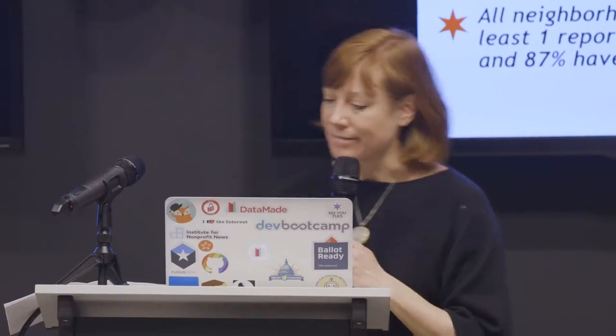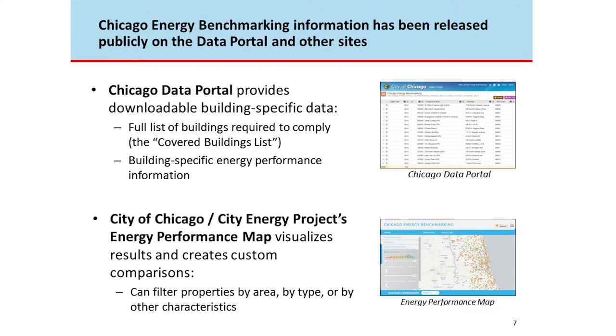As mentioned, the second year of building reports is when the city is authorized to share the data — the first year is a grace period, so if your building is underperforming you can address it before your data becomes public. We've released two datasets on the data portal. One is the full list of every building required to comply, and the second is the results from the buildings that did comply.